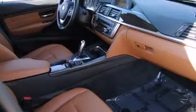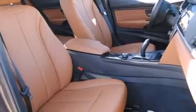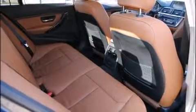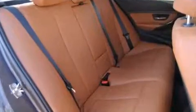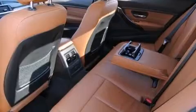BMW ensures the safety and security of its passengers with equipment such as head curtain airbags, front side impact airbags, traction control, anti-whiplash front head restraint, ignition disabling, and four-wheel disc brakes with ABS. Brake Assist technology provides extra pressure when applying the brakes.